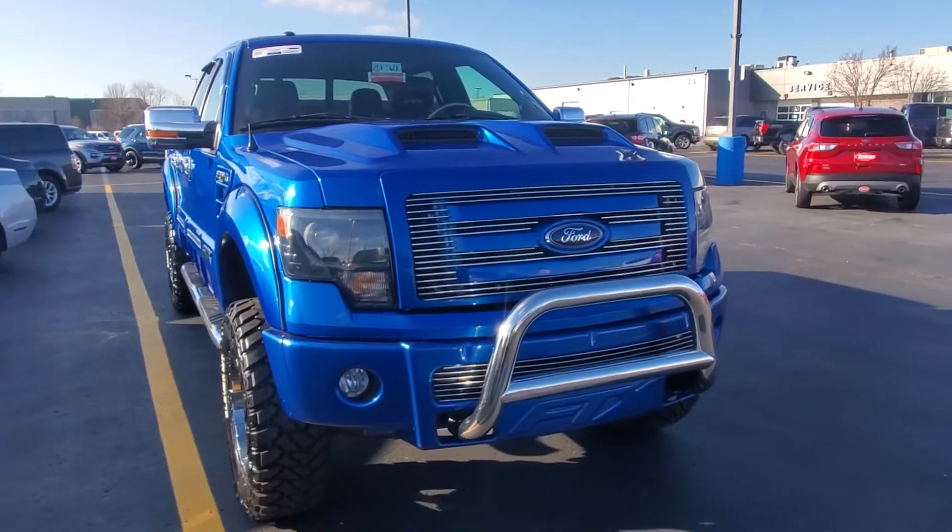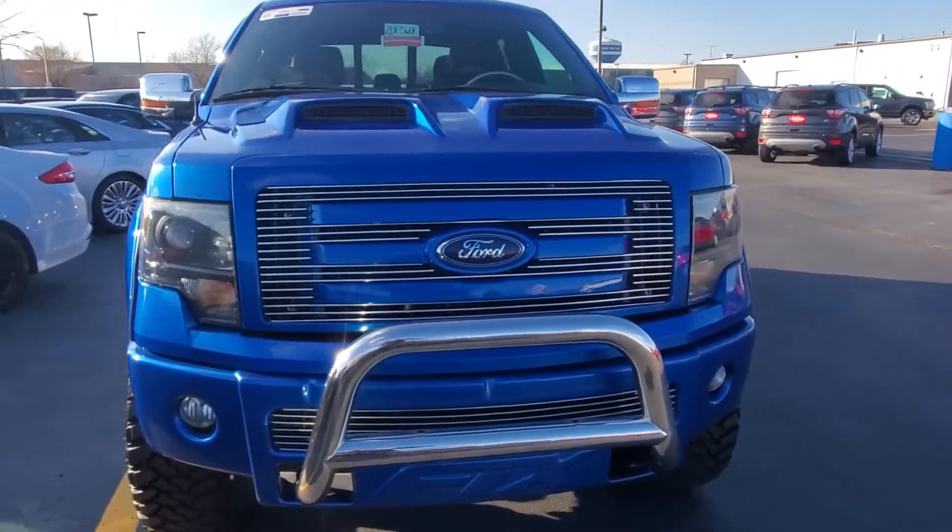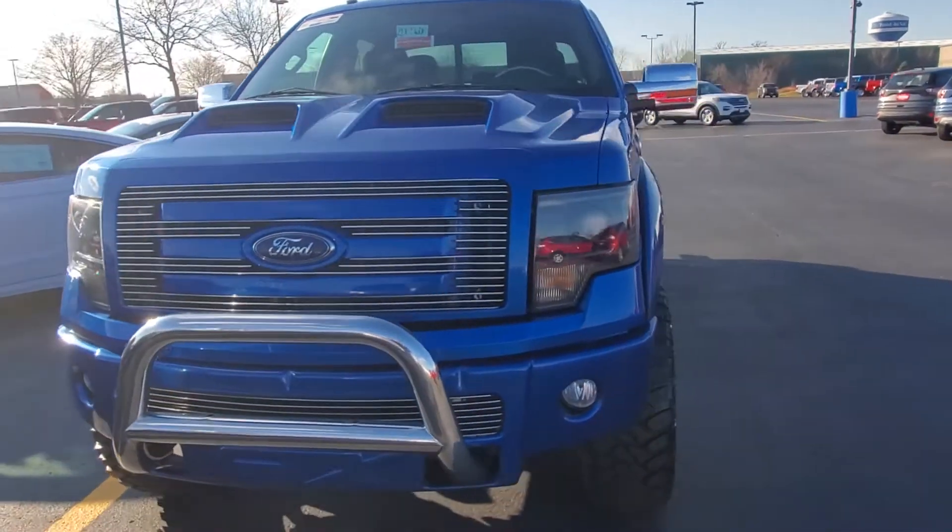Hi Paul, this is Jafar from Holiday Ford in Fond du Lac. Just wanted to send you a quick video of the 2014 F-150 you inquired about.